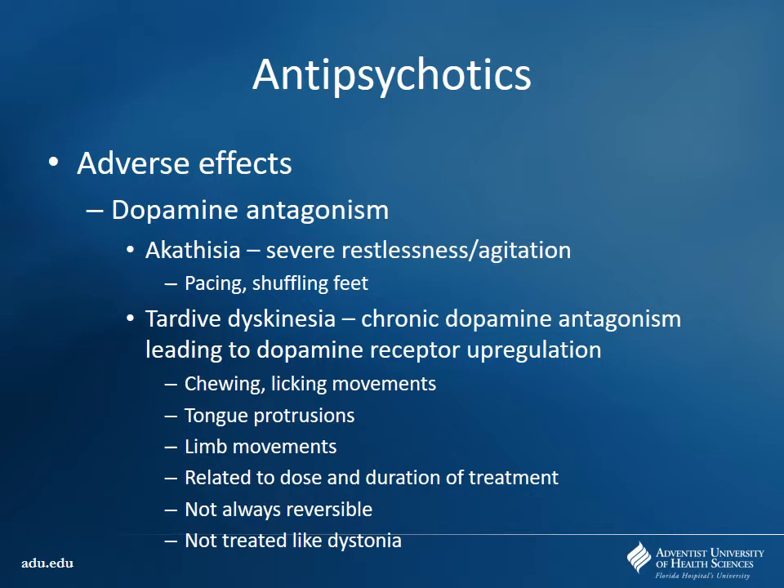With dopamine antagonism, you see akathisia — that uncomfortable feeling in their own skin where they just want to get up and move, with a lot of pacing and shuffling about. One of the big side effects with long-term use of first-generation antipsychotics is tardive dyskinesia. By blocking dopamine receptors for a long period of time, you end up seeing upregulation of those receptors, making them hypersensitive to dopamine. Over time, you'll see involuntary chewing and licking movements, tongue protrusions, and limb movements — related to dose and duration. In a lot of cases, it is not reversible.